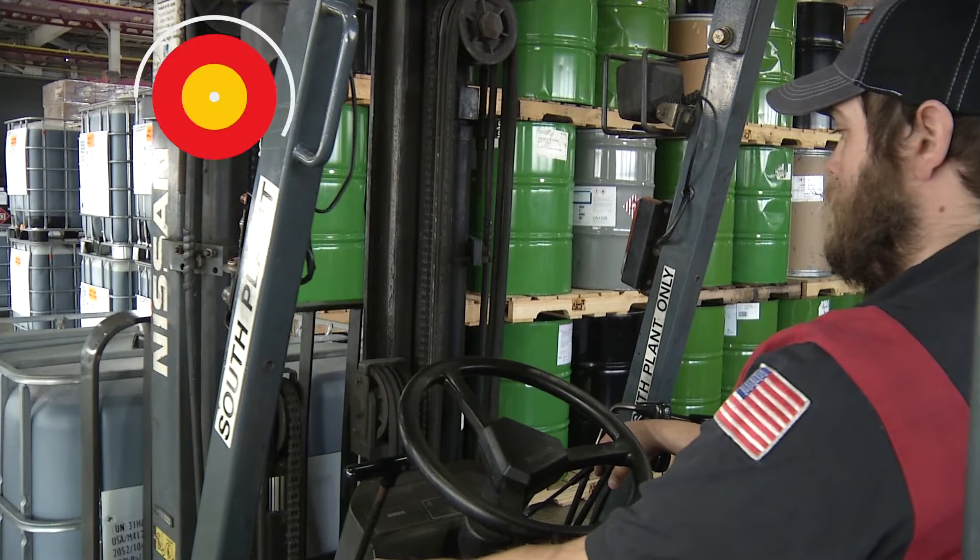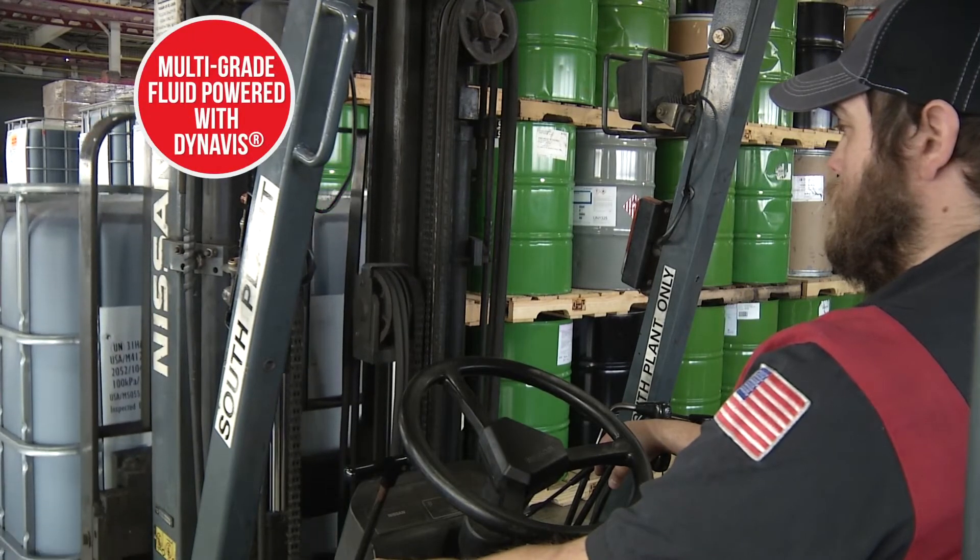With each lift and lower, the machine doesn't need to consume more fuel to do the job.